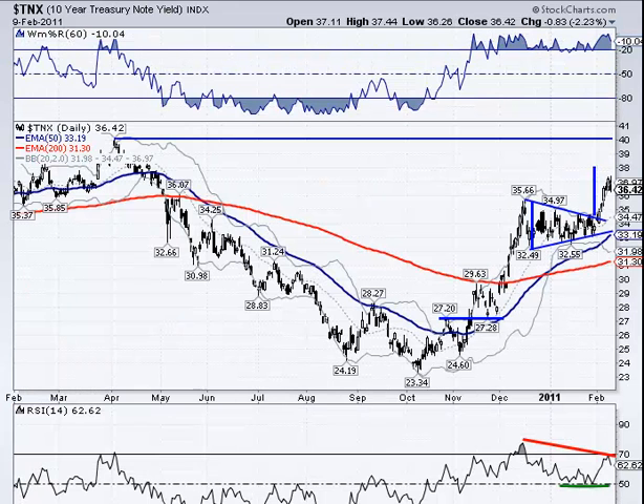We talked in the newsletter about interest rates continuing to climb higher, and showed this TNX — the 10-year note yield chart. Right now it closed for the day at 3.64%. Long term it could go back up to 4%, and this measured move takes it to around 3.8%. But we do have on the chart this negative divergence on the RSI, so know that this could correct.